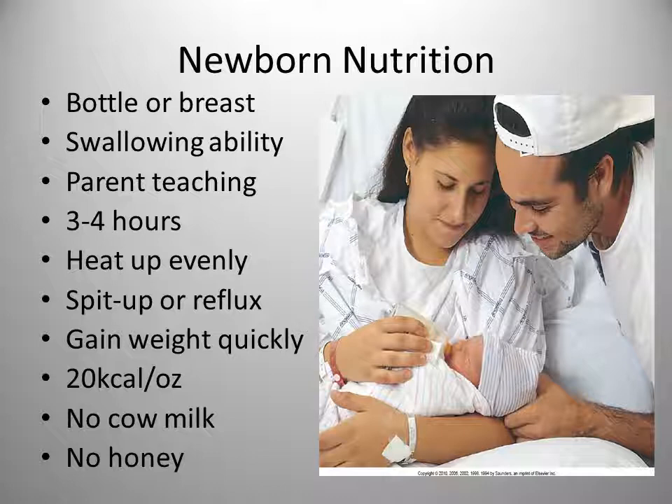A full-term newborn will need 100–110 kcal per kilogram of body weight each day. As far as fluids, they require 40–60 ml per kilogram per day the first couple of days, and by the end of the first week they will require 100–150 ml per kilogram per day. Formula and breast milk will fulfill these needs, and no additional fluids are required.